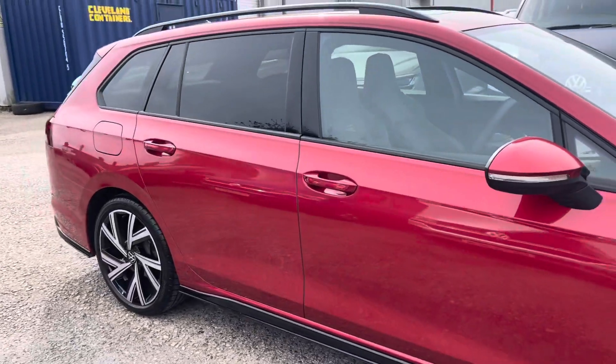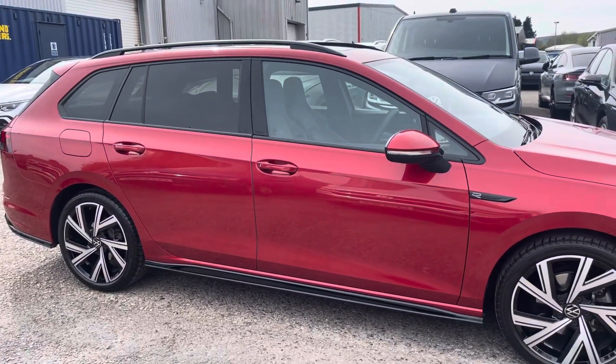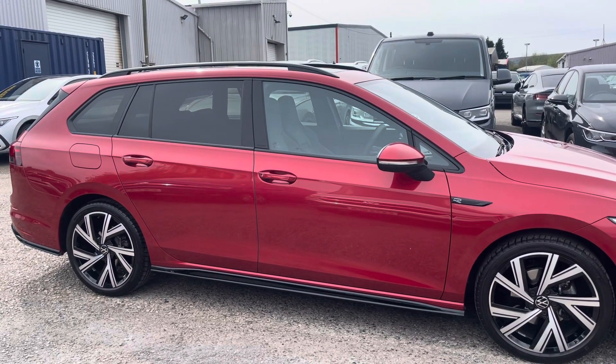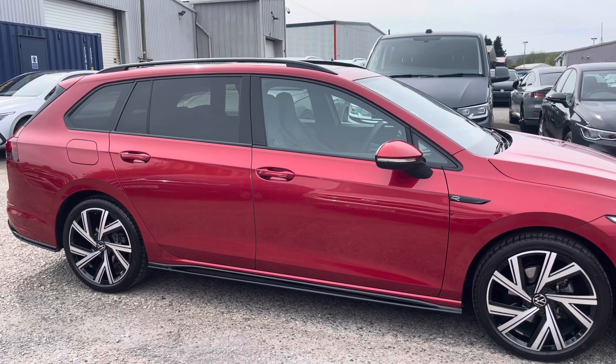The Golf is powered by a 1.5 ETSI 150 PS petrol hybrid engine with automatic transmission. It's finished in a lovely metallic kings red and offers some exceptional exterior features.